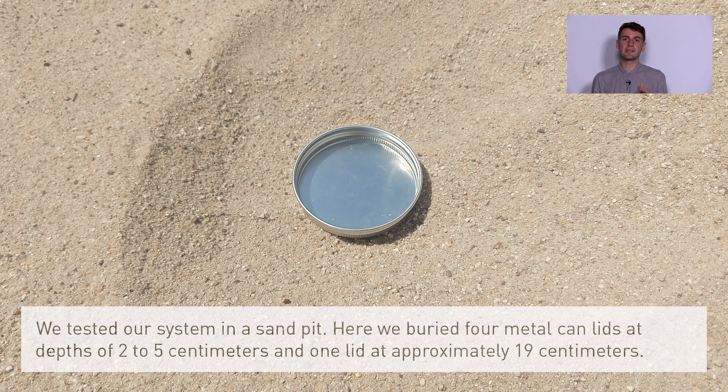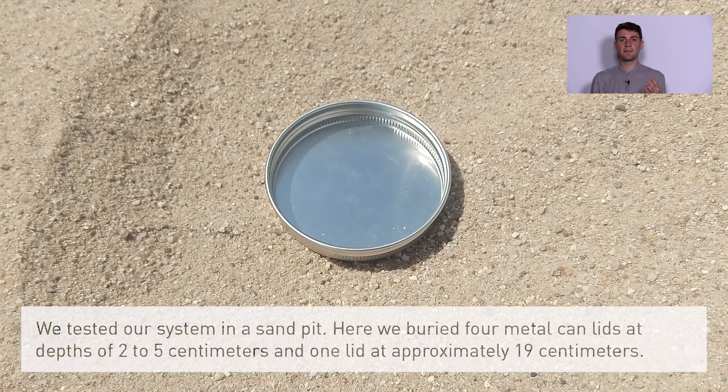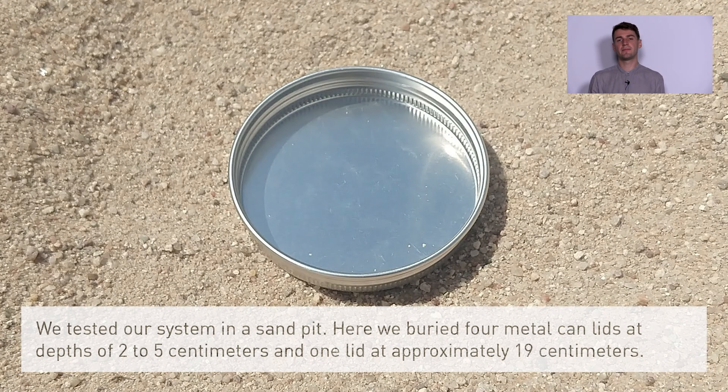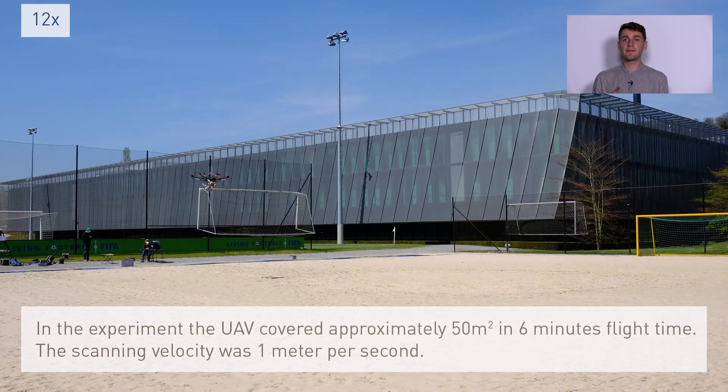We tested our system in a sand pit. We buried four metal cannon lids at a depth of two to five centimeters and one lid at approximately 19 centimeters. In the experiment the UAV covered approximately 50 square meters in six minutes of flight time, with a scanning velocity of one meter per second.